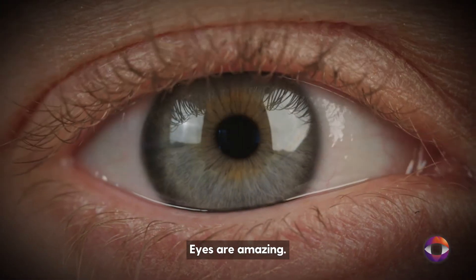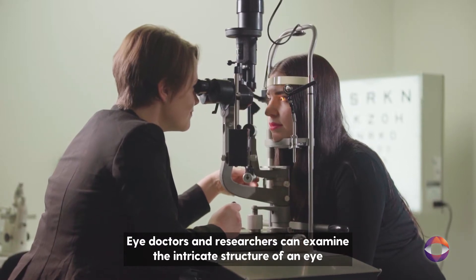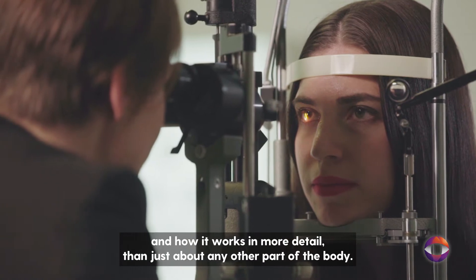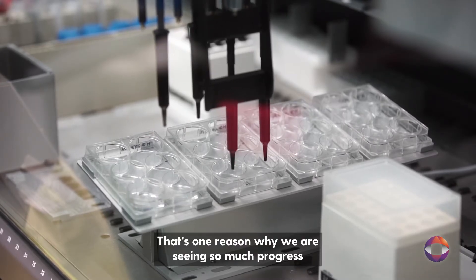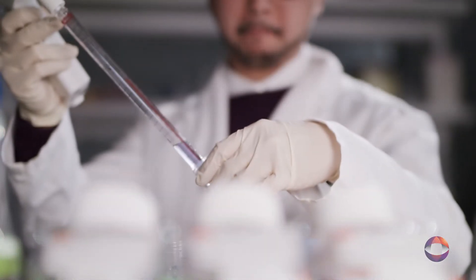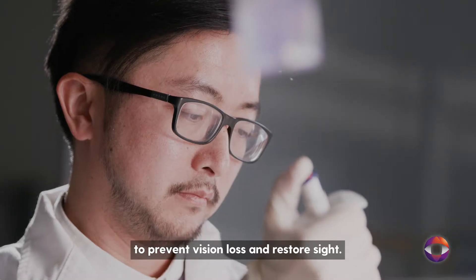Eyes are amazing. Eye doctors and researchers can examine the intricate structure of an eye and how it works in more detail than just about any other part of the body. That's one reason why we're seeing so much progress in gene and cell therapy research for eye disease. This research is helping us find new treatments to prevent vision loss and restore sight.